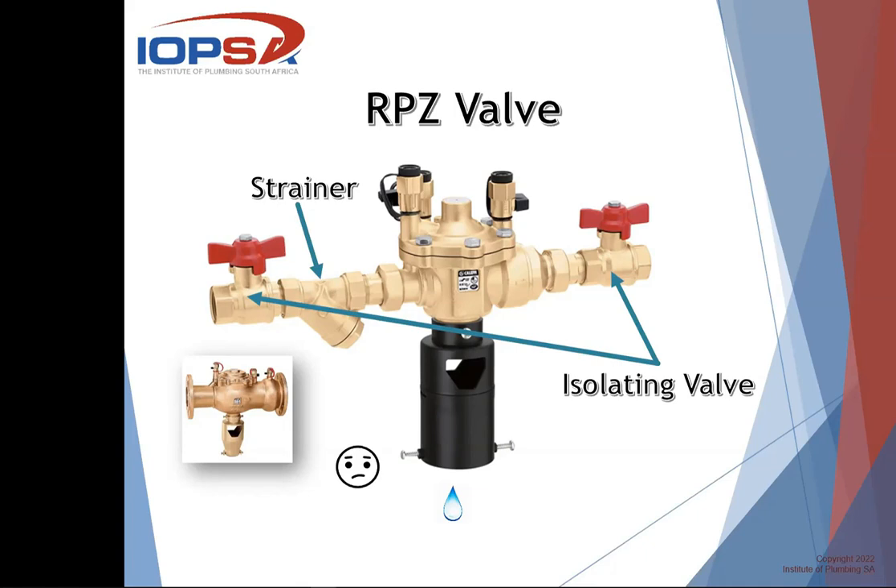RPZ valves up to 50mm or 65mm are threaded with BSP threads. From the bigger sizes, as you can see in the other picture, they are flanged. So once again, the valve is removable without any change to the pipe system — you just undo the bolts, slide it out, and put another one in. Even for the bigger ones, you would need to have the two isolating valves and a strainer.